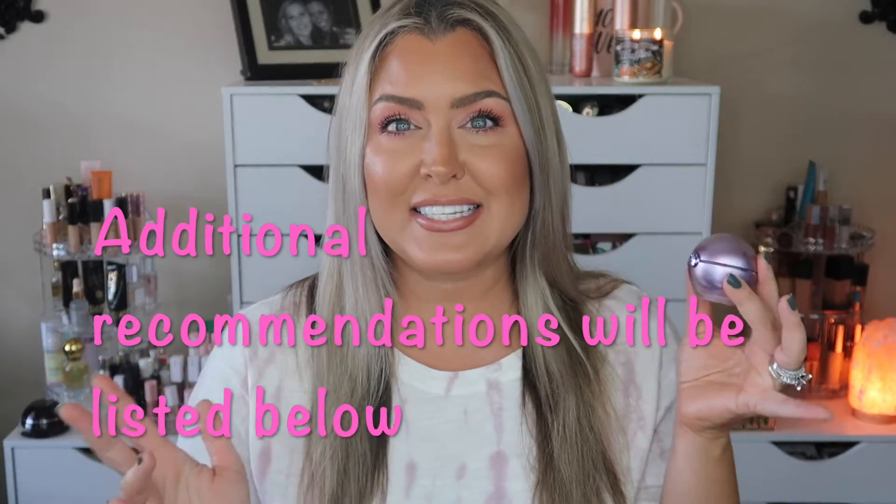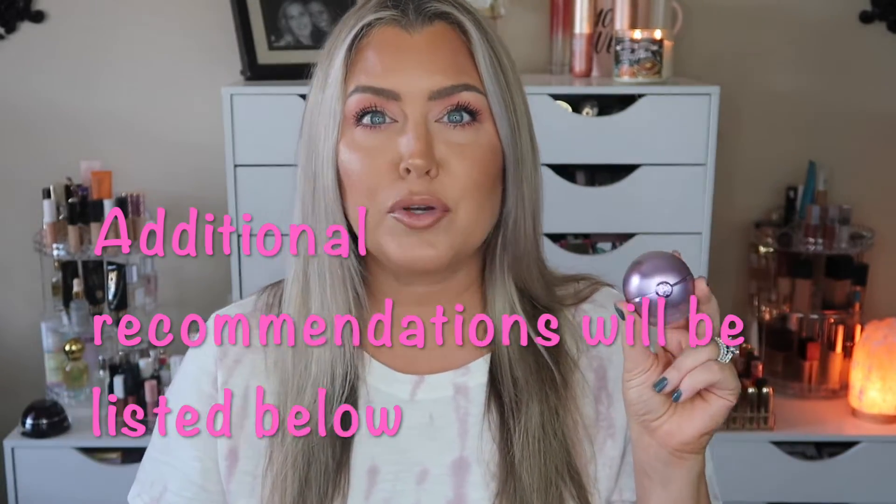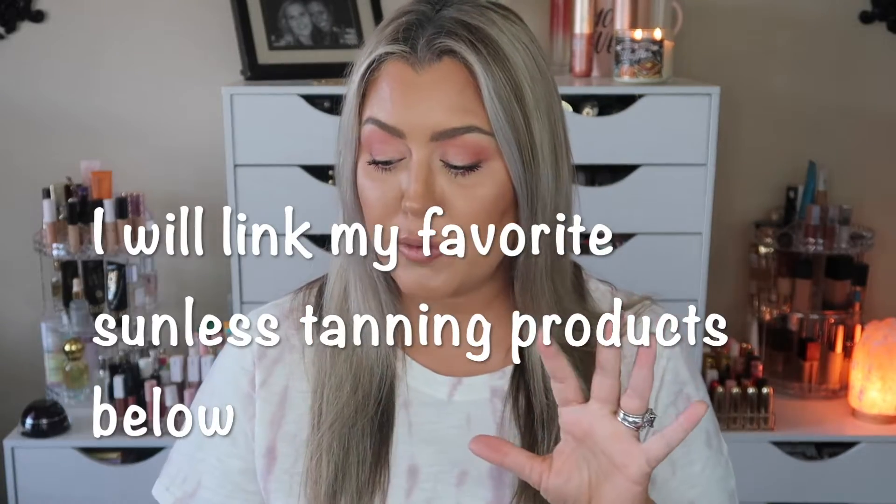Let's talk about items I highly recommend. I've been talking about this one for years — this is the Tatcha Pearl in the shade Moonlight. I always use this underneath my eyes as a really big brightener. I love it for the brightening aspect. I chose the lightest shade, Moonlight, and it works for me whether I have sunless tanner on or just my regular winter skin tone.